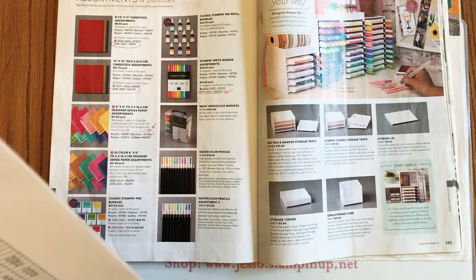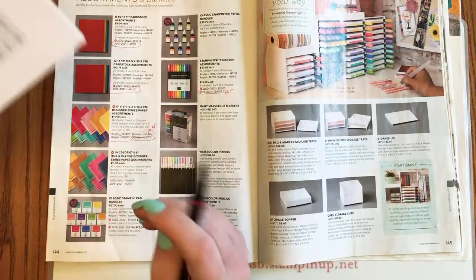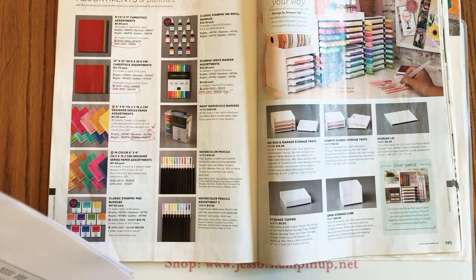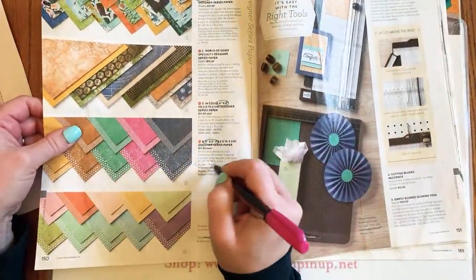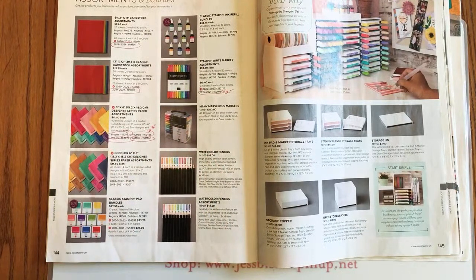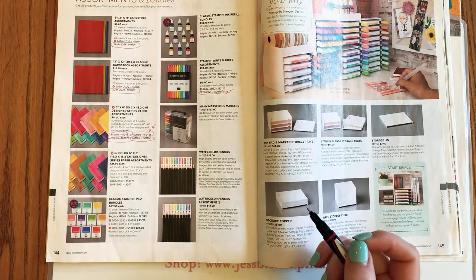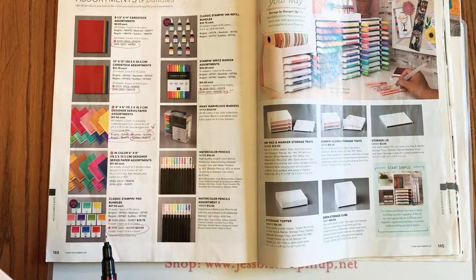The Subtles and Regals 6x6 Designer Series Paper are retiring. The Brights are listed further down on page 150 — and yes, all those 6x6 papers in all color assortments will be retiring. The 2019 to 2021 stamp pads are also retiring.